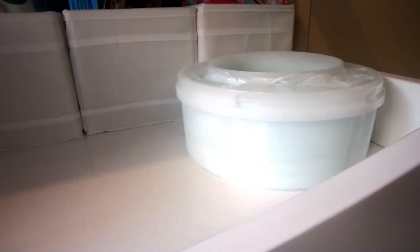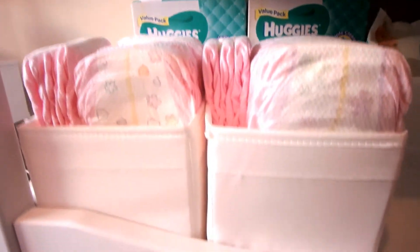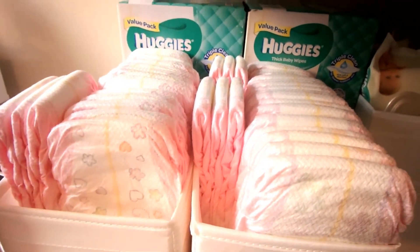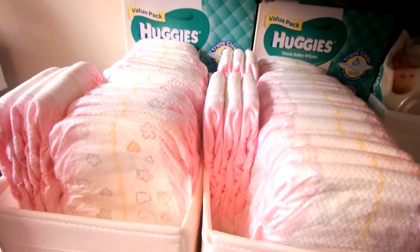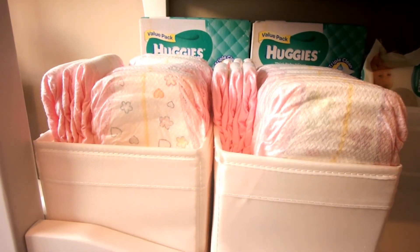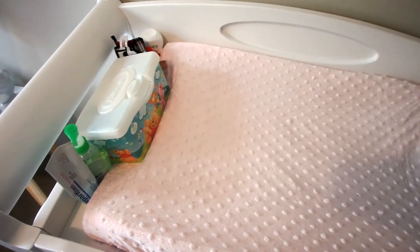I have two scubs full of nappies — we go through them like hotcakes, so it's better to have two full scubs. That holds nearly half a sleeve of nappies, which keeps them all neat and compact.